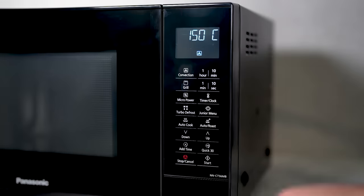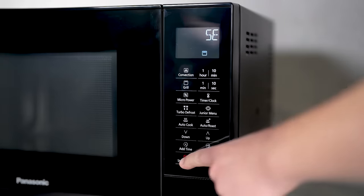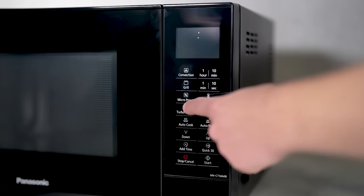Thinking of blending microwave and convection cooking? Its combination cooking mode, backed by inverter technology, ensures meals are prepared faster yet without compromising on taste or texture.